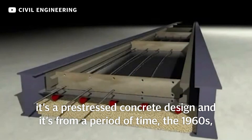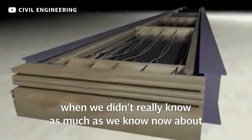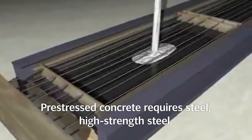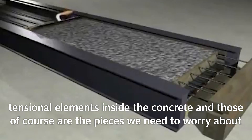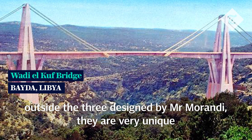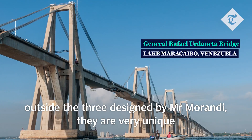It's a pre-stressed concrete design from the 1960s, when we didn't really know as much as we know now about the way these structures behave in terms of durability. Pre-stressed concrete requires high-strength steel tension elements inside the concrete, and those are the pieces that we need to worry about. There are no bridges of this sort — that kind of particular arrangement — outside the three designed by Mr. Morandi. They are very unique.